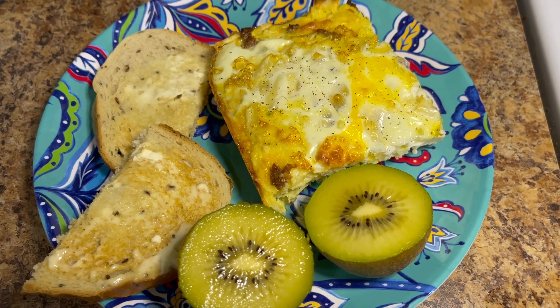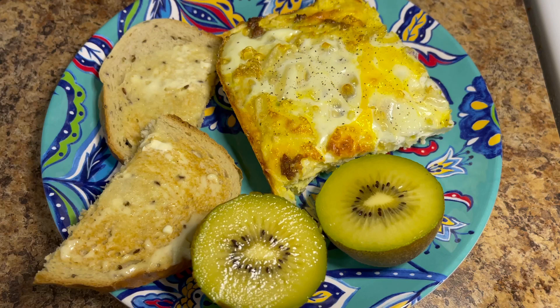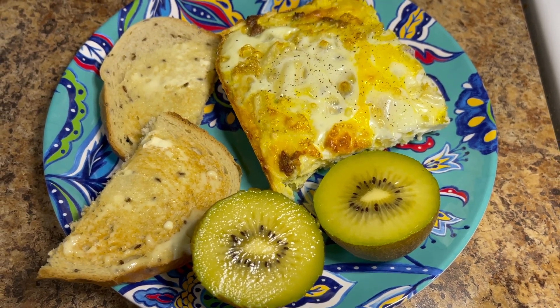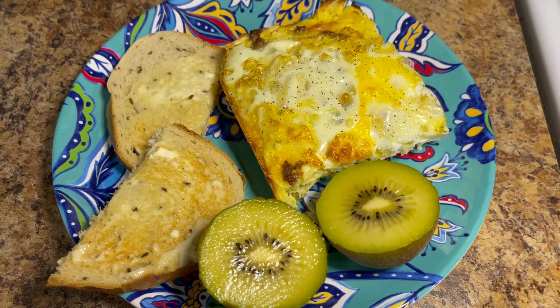I actually took a quarter of the casserole for two points. I toasted a piece of rye bread for two points, and I have a kiwi — I cut it in half and scoop it out with a spoon, which is an easy way to eat it. So breakfast is going to be four points total.